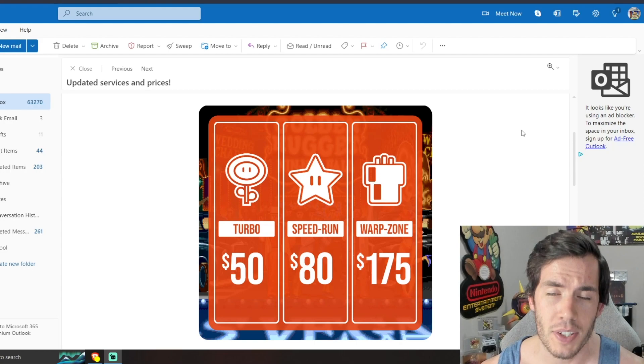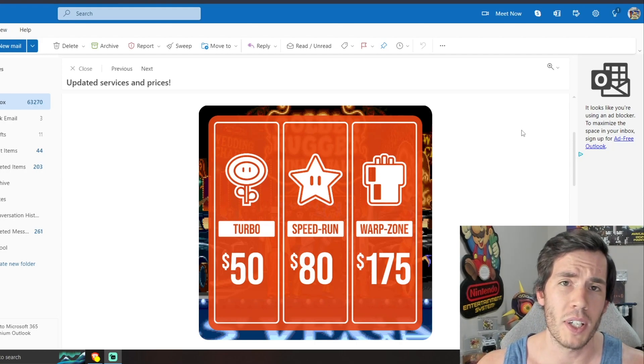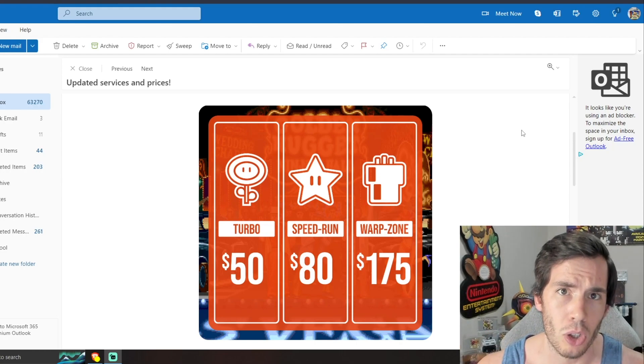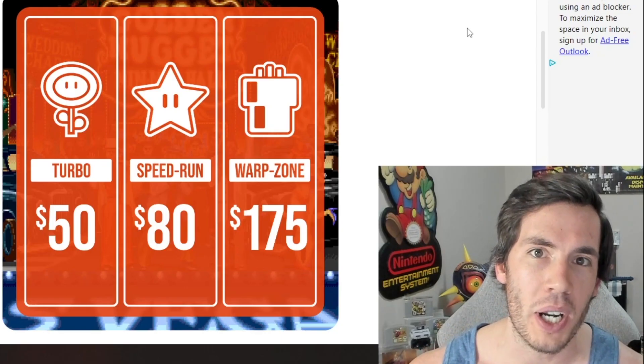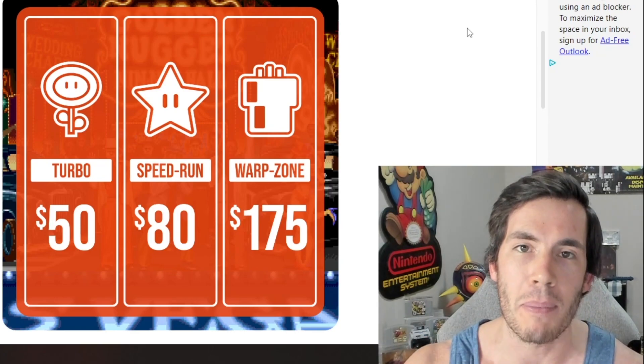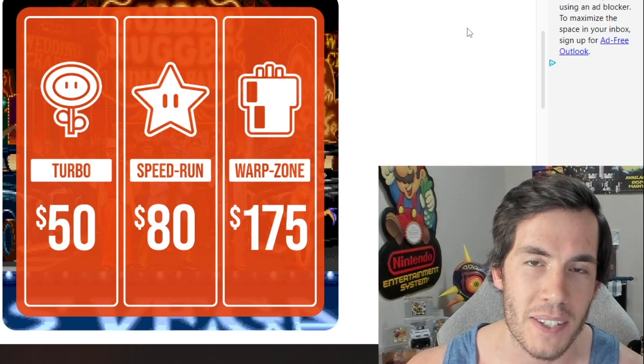The big thing with this new pricing structure is it pertains to everything. There is no more designation between vintage and modern — they are all treated the same — as well as complete in box games. You heard that correctly. You can now grade a complete in box video game any generation for as low as $50.